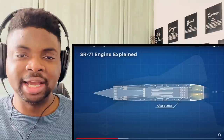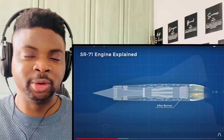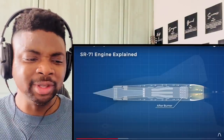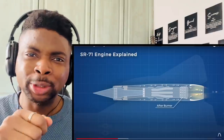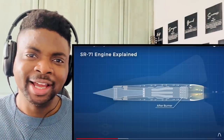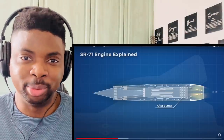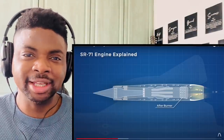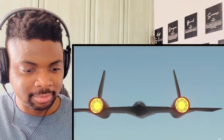Whenever I've seen planes like this or just any high-tech thing designed, it's always been on computers. How would they design this back then — would they have to draw it using rulers and stuff? Because in this era, I wasn't born in the 50s or 60s, I can't even imagine how they designed stuff like this back then.